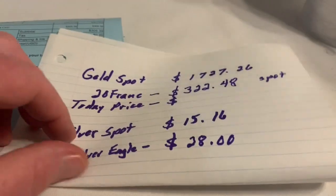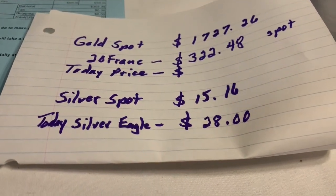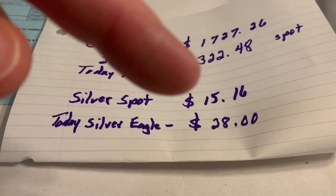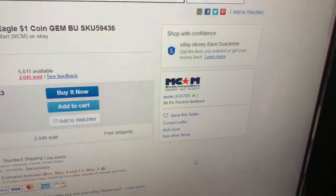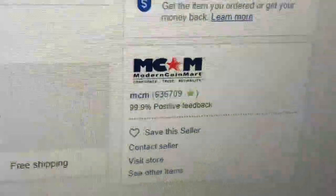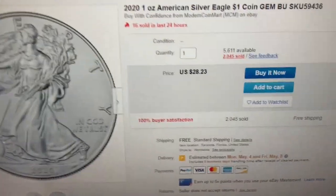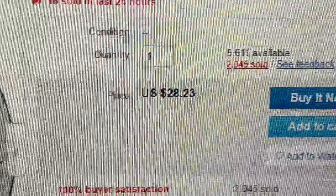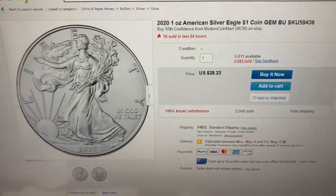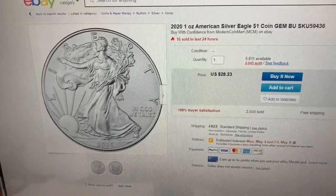That's more than four dollars above spot price — four dollars above spot would be about $19 and some change. Modern Coin Mart, a very respected company selling on eBay, is now selling Silver Eagles for $28.23 a piece, which is about $13 more than the spot price of silver. At the most you used to be able to buy these for about four dollars above spot.